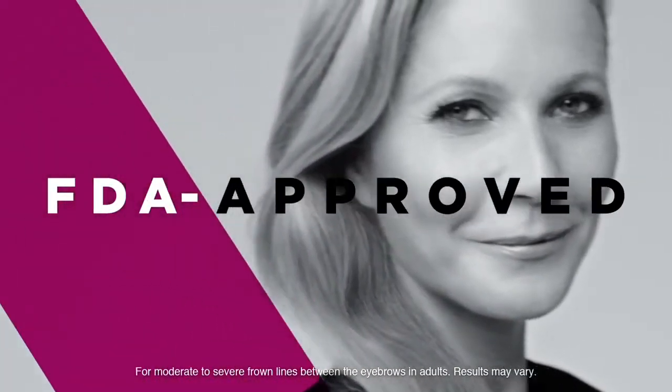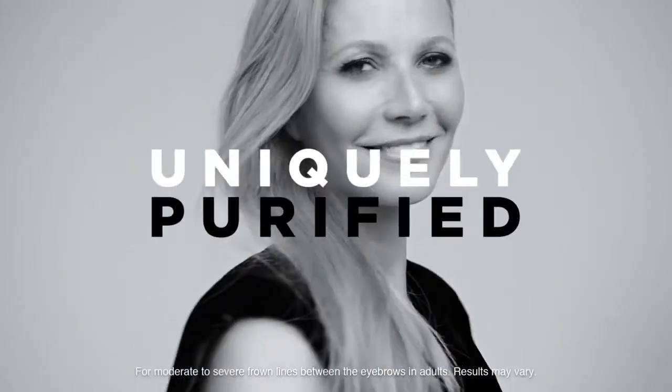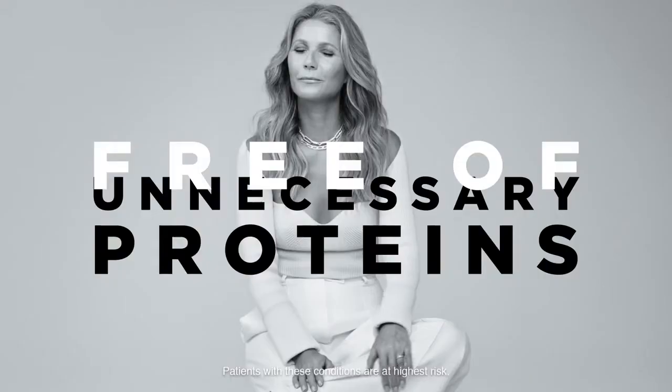Effects of Xiamin may spread hours to weeks after injection, causing serious symptoms. Alert your doctor, as difficulty swallowing, speaking, or breathing, eye problems, or muscle weakness can be signs of life-threatening conditions.